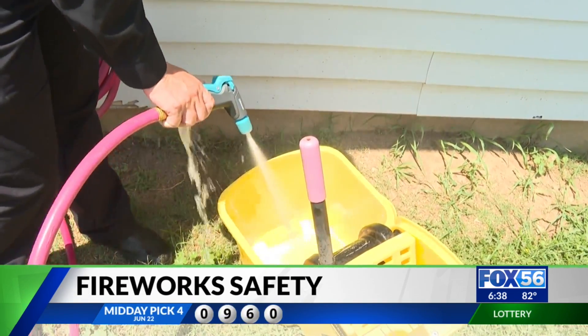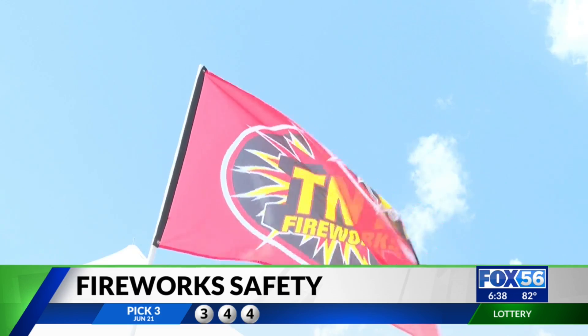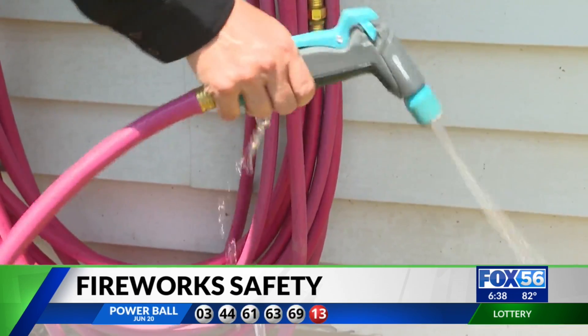You can also have a bucket of water where you can place used fireworks just to make sure they're sufficiently cooled. Fire Safety 101: have water handy when you light up those fireworks.